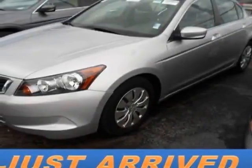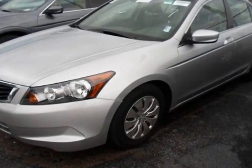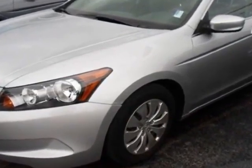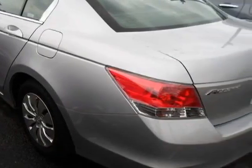Check out this certified pre-owned 2010 Honda Accord sedan. Carfax has certified this Accord sedan as having one owner. This Accord sedan has just under 36,000 miles.